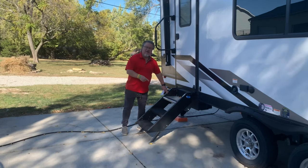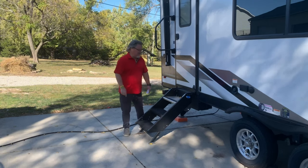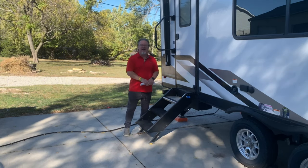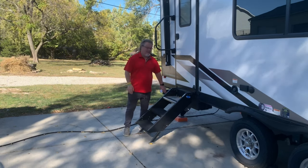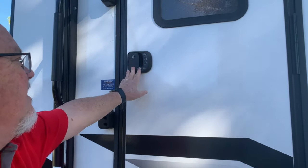We added some solid steps on the rear door of the coach — that's more of a safety thing. Me and my wife are both in our mid-60s and it's nice to have a solid step when we get in and out of the coach. We also did add a touch padlock, so now we don't have to worry about forgetting the key — we just hit the number and pop right in.